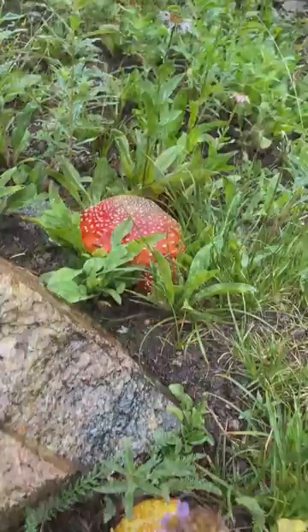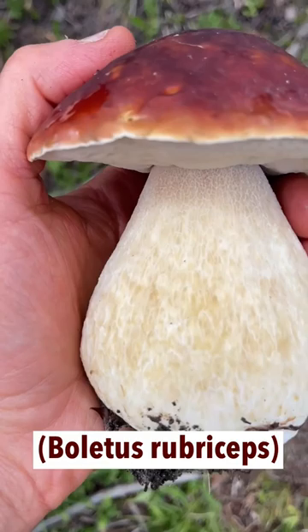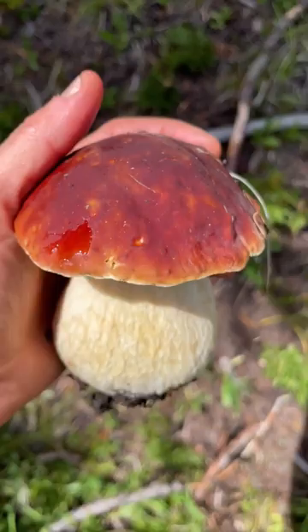Here's what we're looking for. In the rain they're even shinier. Bulbous stem, fine white reticulation pattern on the stem, pores on the underside of the cap, and they can be white when young or yellow when mature. And of course this beautiful red-brown top like a pretzel bun.